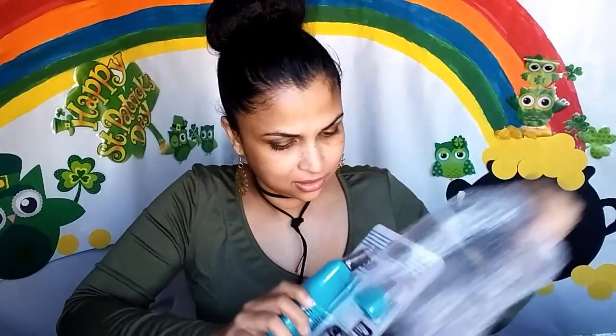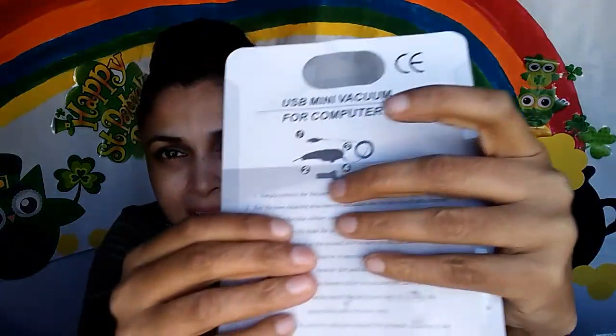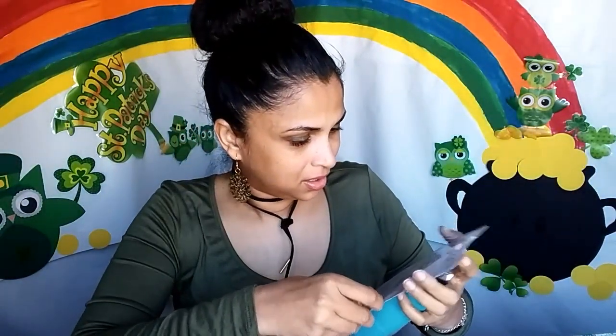I paid two dollars plus a dollar shipping for this — it's a mini USB vacuum for computers. You plug it into your computer and it vacuums little spaces, like when you get stuff stuck between the keys on your keyboard you can suck it out. I'll do a review and let you guys know if it works.